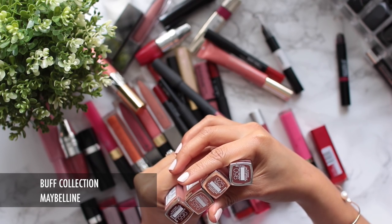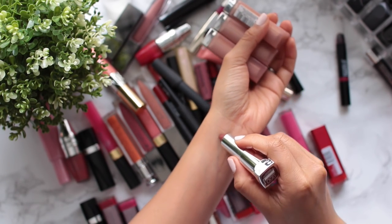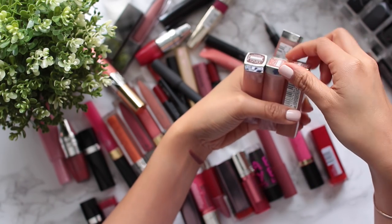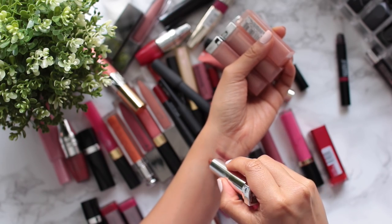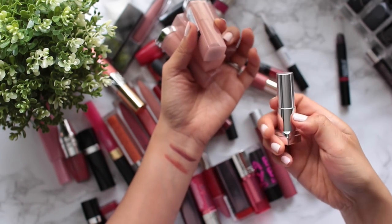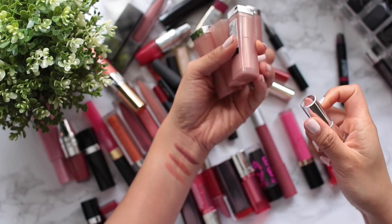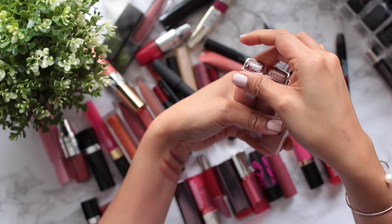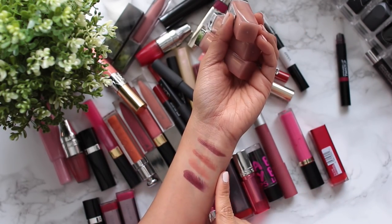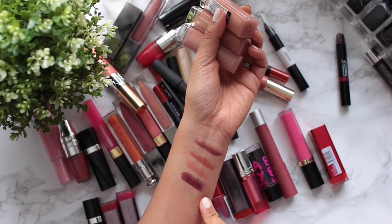These four survived my original declutter. They're from the Maybelline Buff collection, and they are really great lipsticks with a great formulation and color, but I don't gravitate towards these at all. I've maybe used one of these once in the last 18 or 20 months, so I'm just going to say goodbye to them. They are really great colors though, and a really nice creamy formula — just not for me.